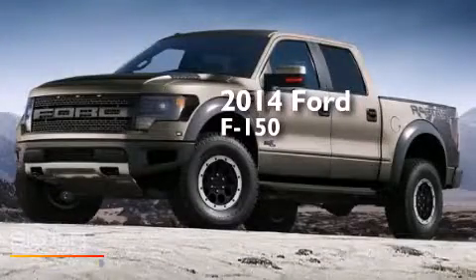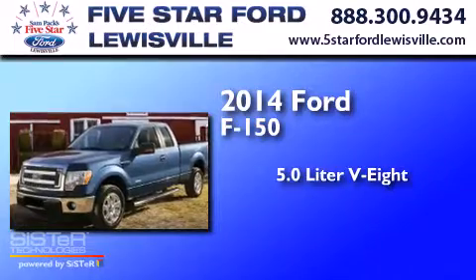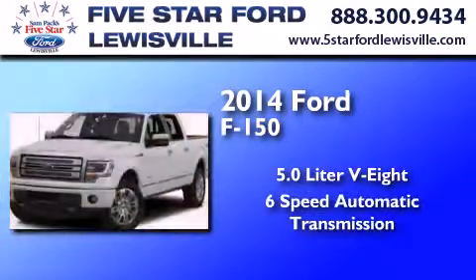This is a 2014 Ford F-150. It has a 5.0-liter 8-cylinder engine and a 6-speed automatic transmission.